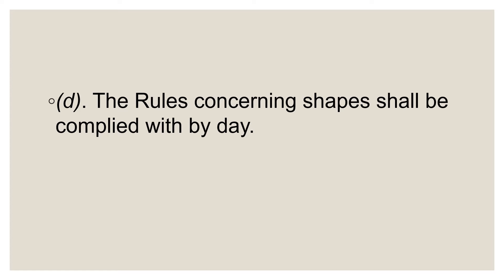Shapes are displayed during the day, that is from sunrise to sunset. Because the transition from light to dark and back again is gradual, it is a good idea to display both lights and shapes at dawn and dusk.